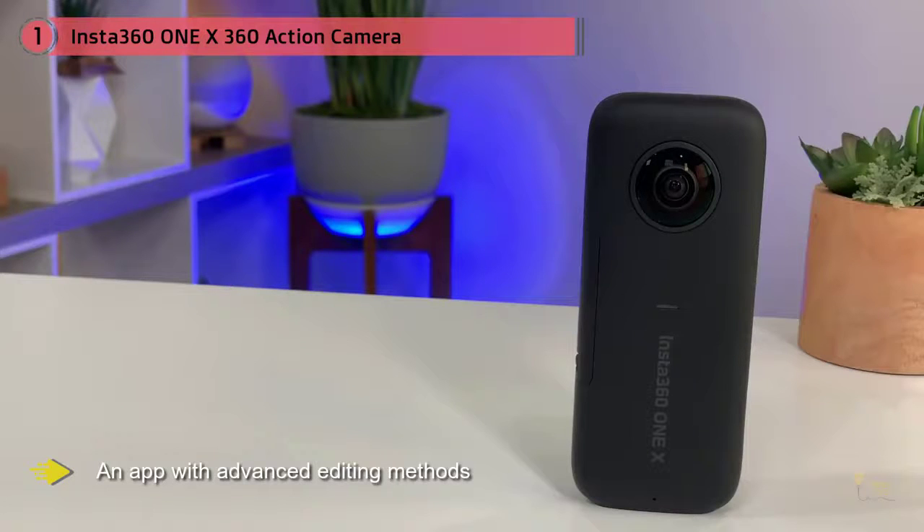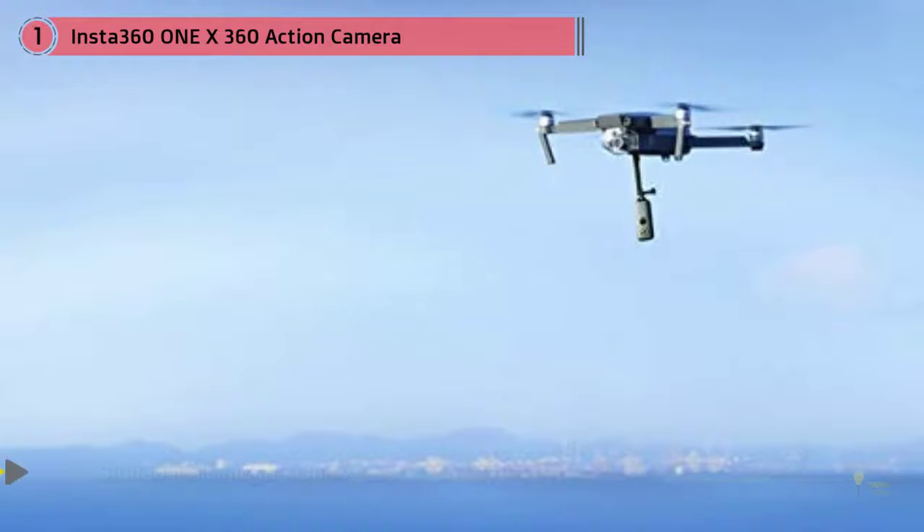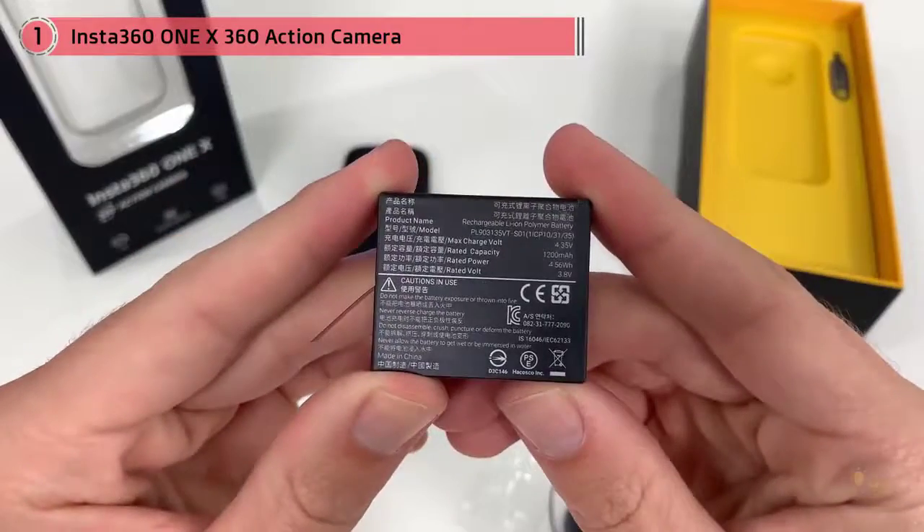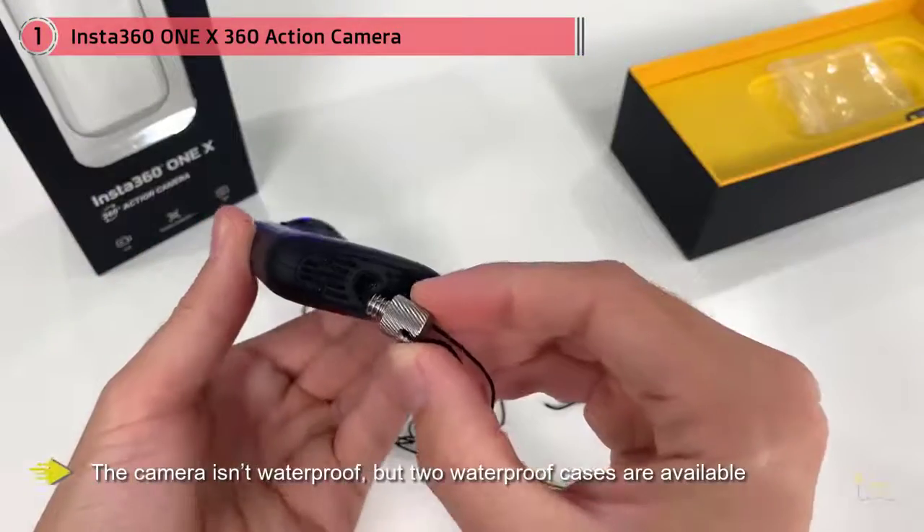It's as if Insta360 looked at everything people wanted in a 360 camera and stuffed it all into the One X. Even better, it performs as well as you'd hope looking at the features list. The camera isn't waterproof, but two waterproof cases are available along with numerous other accessories.